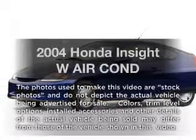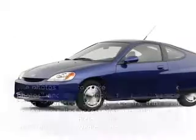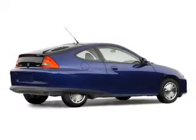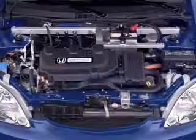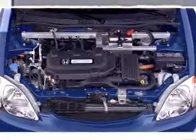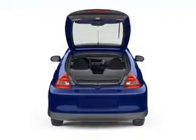Introducing the 2004 Honda Insight. Travel the roads in style and comfort in this great vehicle with a reliable engine. The powertrain includes front wheel drive driven by an automatic transmission. The anti-lock braking system will help deliver you safely to your destination.